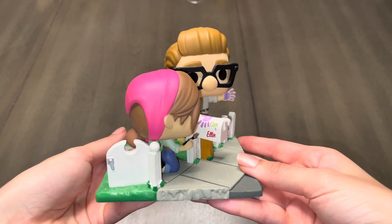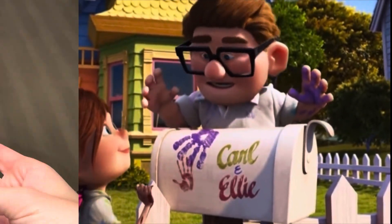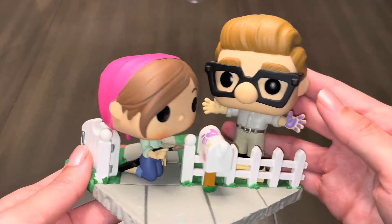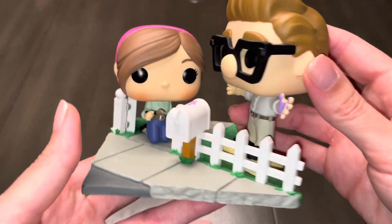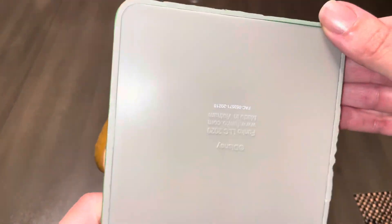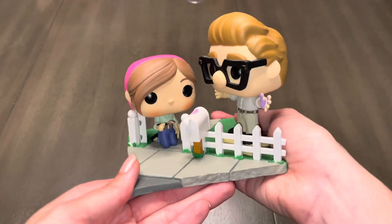Let's check out the Funko where Carl and Ellie are painting their mailbox. This one I couldn't resist taking out of its box, which is why I ended up buying two of them. I love all the details Funko included, like the fact that Carl is standing on a little wooden box just so he can be tall enough to reach the mailbox. This is definitely a pop that needs to be appreciated from all different angles.